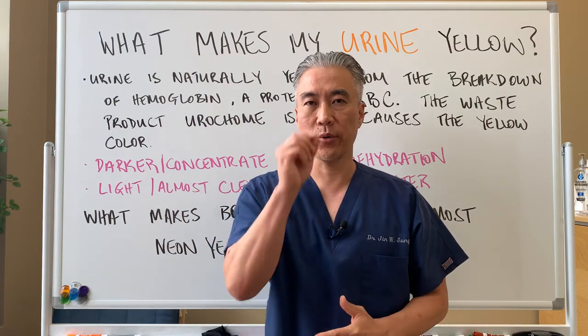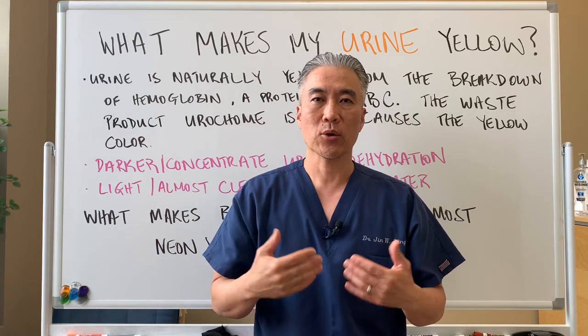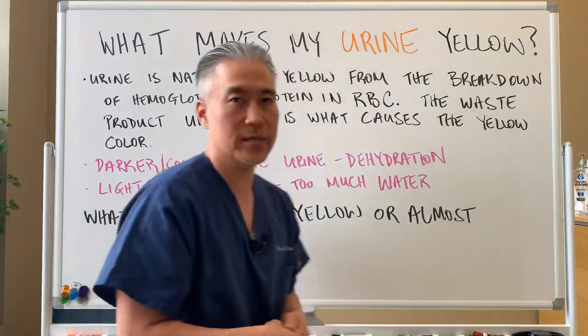Welcome back. This is Dr. Jin Sung, where clinical excellence meets excellent results. Today, we're going to make a quick, fun video on why the color of your urine is yellow. So let's get right into it.